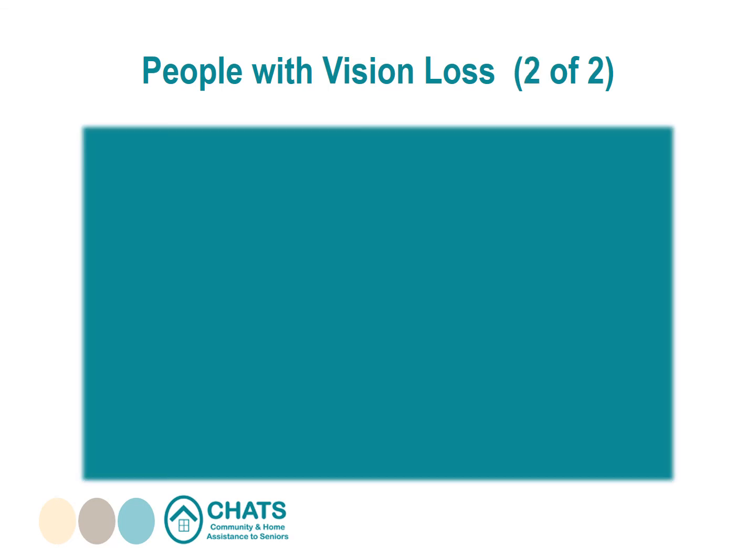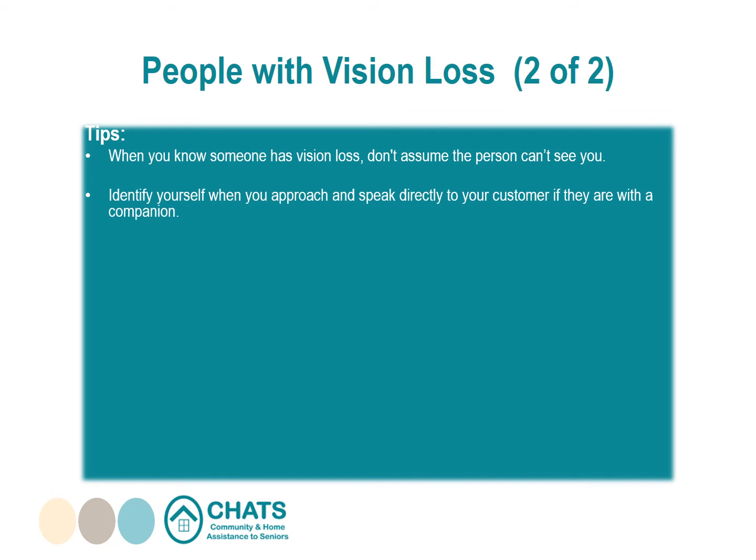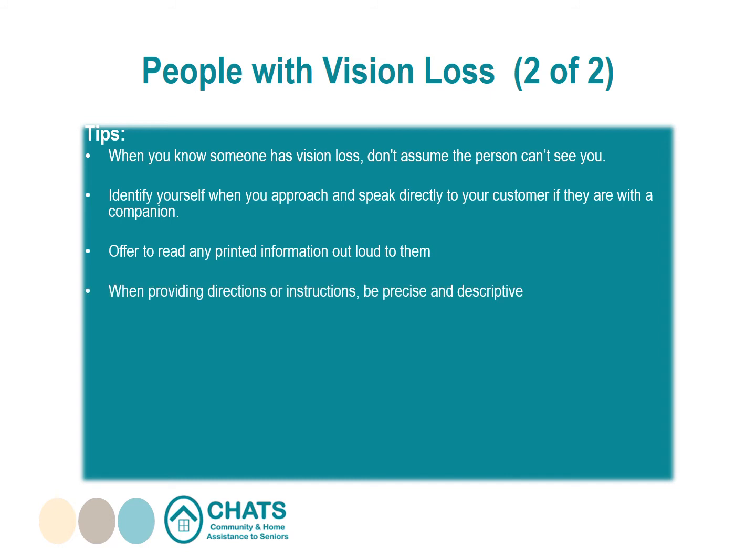Tips for assisting people with vision loss: when you know someone has vision loss, don't assume the person can't see you — not everyone with vision loss is totally blind, and many have some vision. Identify yourself when you approach and speak directly to your customer. Ask if they would like you to read any printed information out loud, such as a menu, a bill, or a schedule of fees. When providing directions, be precise and descriptive — for example, say "two steps in front of you" or "a meter to your left," not "over there."